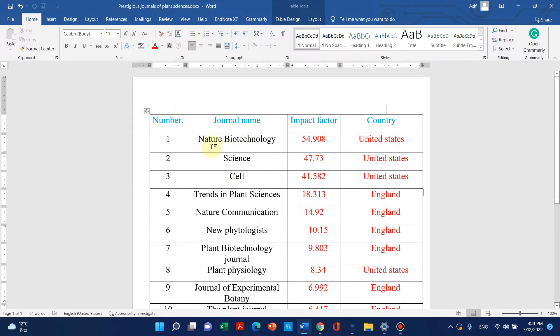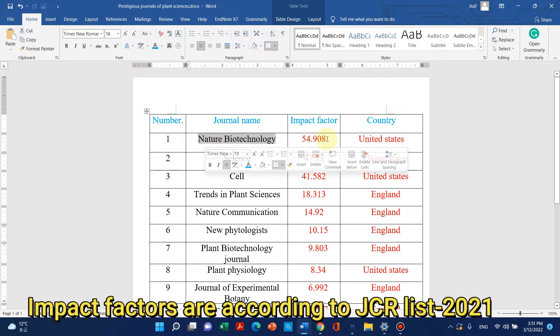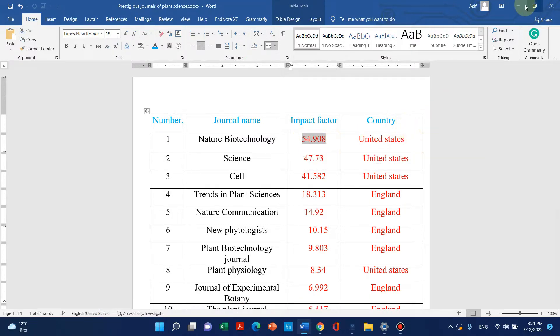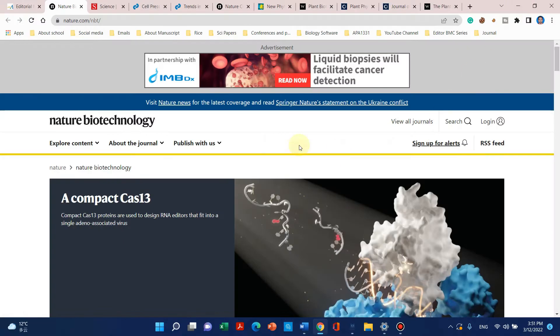Welcome to another video tutorial. In this video I will show you the top 10 high quality journals of plant sciences and biotechnology. The first journal on my list is Nature Biotechnology, with an impact factor of 54.9, published by United States. Let me show you the website of Nature Biotechnology.